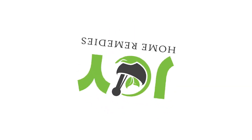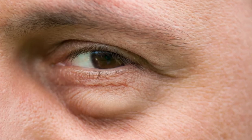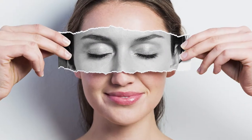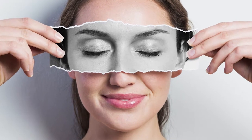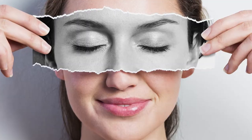Joy Home Remedies brings you how to get rid of dark circles and bags under eyes naturally. Dark circles and eye bags can affect both men and women. There are many reasons for these to appear, including stress, lack of sleep, hormonal changes, lifestyle, and more. I'm going to share some of my favorite beauty hacks to help get rid of dark circles and under eye bags fast, naturally, without makeup.